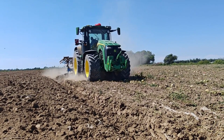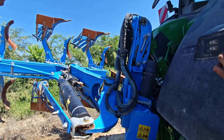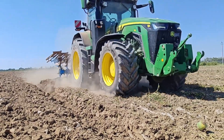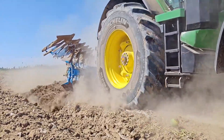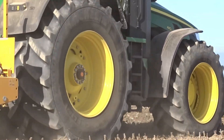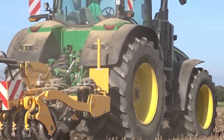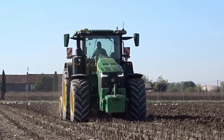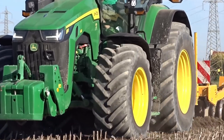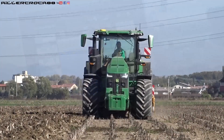Why do American farmers choose the 8R 410? In 2025, with increasing pressure from rising production costs and climate change, the John Deere 8R 410 stands out for its balance between performance, efficiency, and sustainability. It is the top choice for both traditional farmers and pioneers in precision agriculture. From Midwest cornfields to South American soybean farms, the 8R 410 has earned the trust of farmers worldwide.